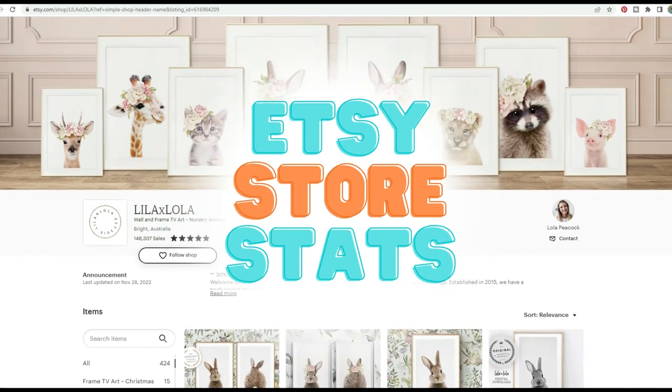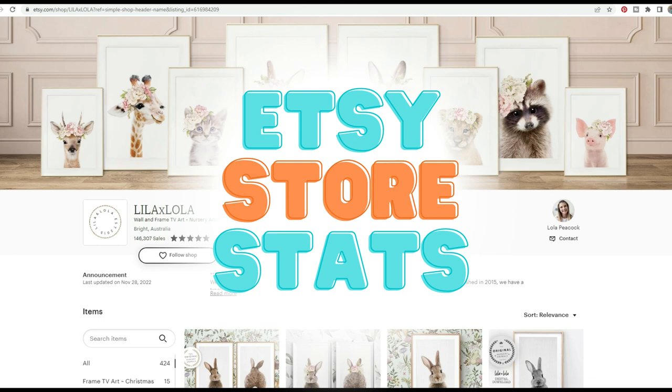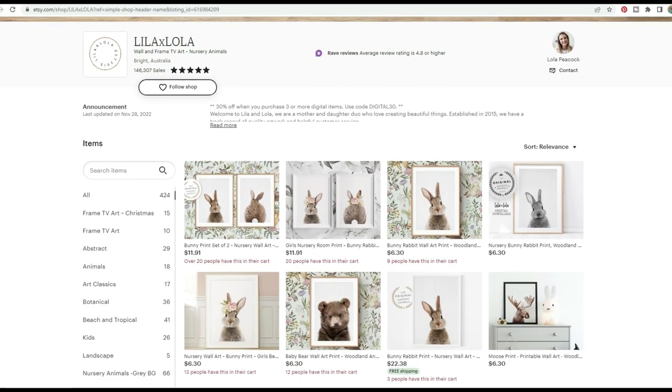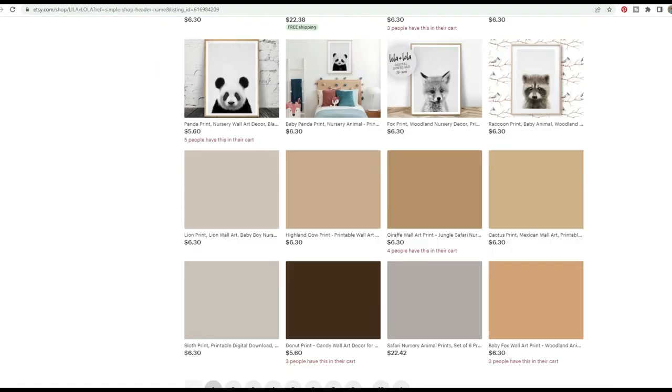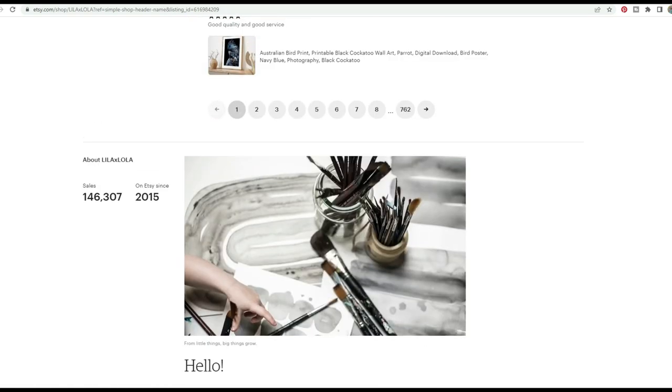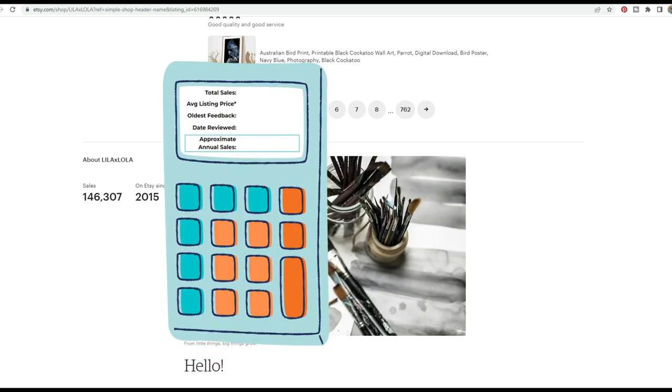We're going to take a peek at their Etsy store stats. This store has just over 146,000 sales, which is insanely impressive. This is not a new store by any means — it's well-established. Their first feedback is from August of 2015, and they've really proven that this niche is working. It is here to stay.